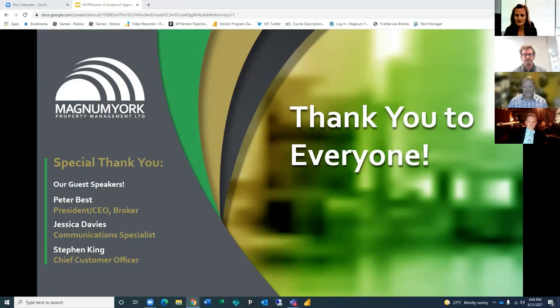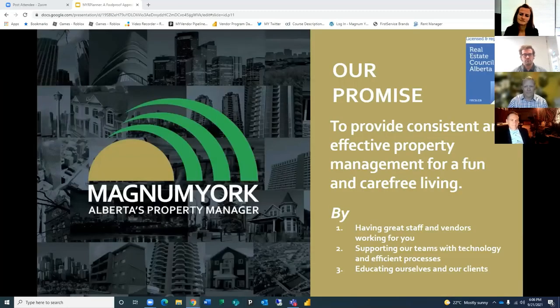I am pleased to now introduce Stephen King as he provides an update on Magnum York. Hi everybody — thank you so much for joining us tonight. We're back in the fall and back with educational content, trying to figure out everything that's going on in our industry, which moves at a thousand miles an hour as we all know.